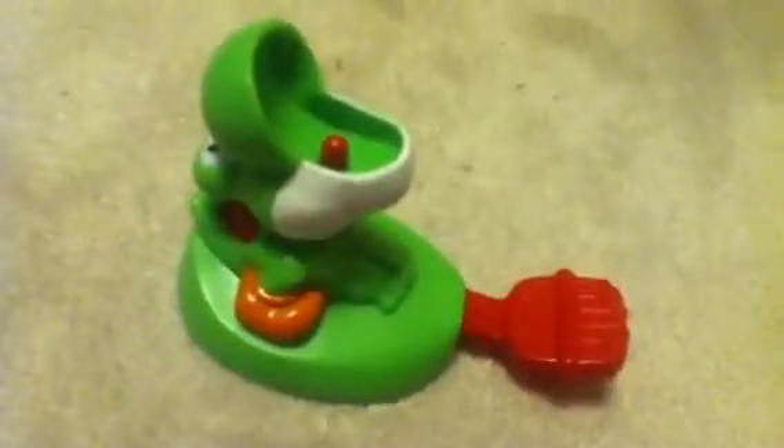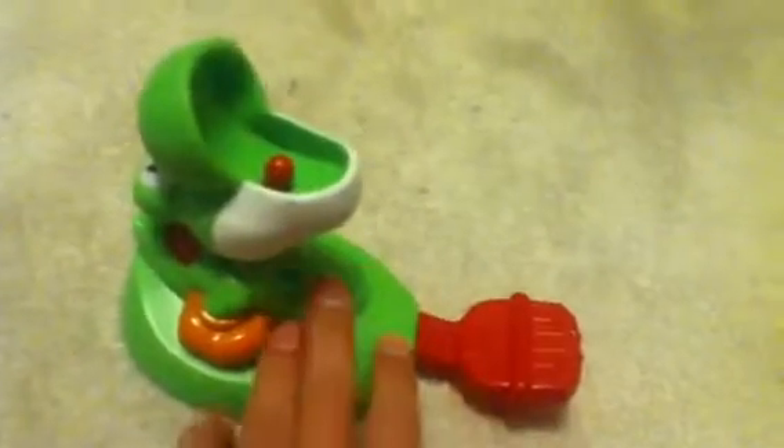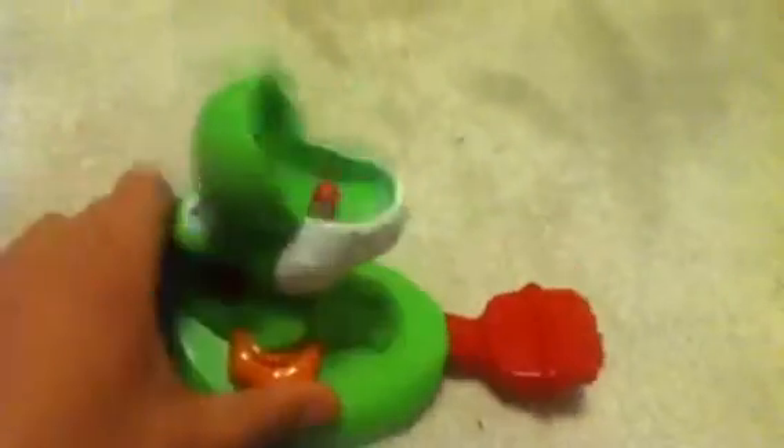The next thing I have is this Yoshi — I don't know what it's called, but this Yoshi thing. It came with a ball, but I got this at a garage sale and it didn't have the ball with it because it was a bin of toys, and they were all free so I could pick out whatever I wanted. Basically you push this and the ball would fly up in the air. But it's still a really cool toy even though it didn't come with a ball.